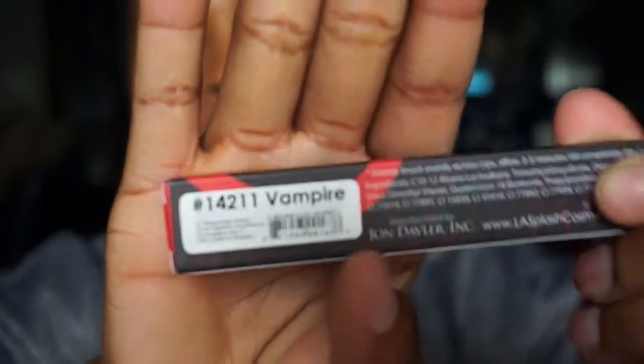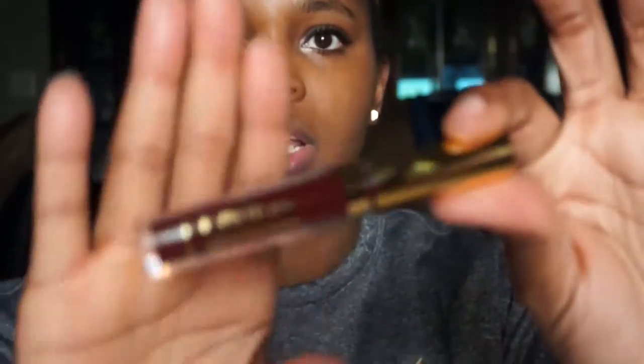The first one I opened just says Lip Couture Liquid Lipstick in the color 11421 - Vampire. It's a pretty deep red color. I'm trying to go through these as quickly as possible.